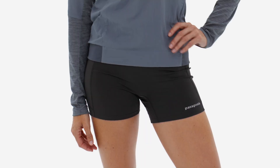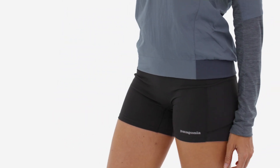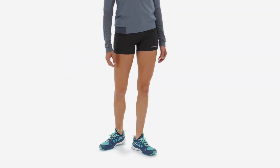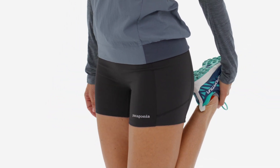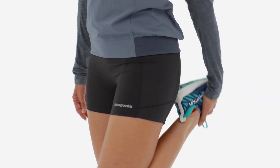Our women's Endless Run Shorts were designed for efficiency, so you can take the least amount necessary to do kind of a lot — like a dawn-to-dusk run over tricky terrain following only a faintly visible trail, or a lot of time above treeline, half scrambling and half trotting.